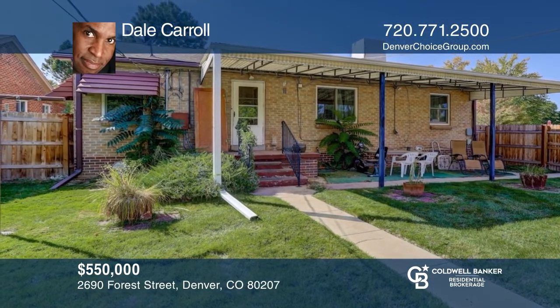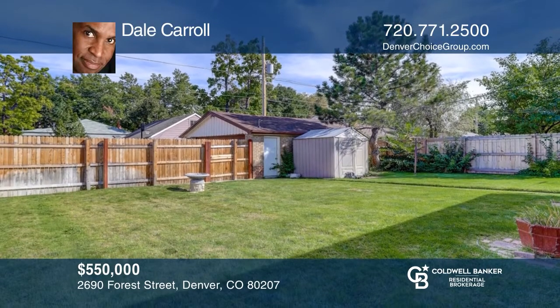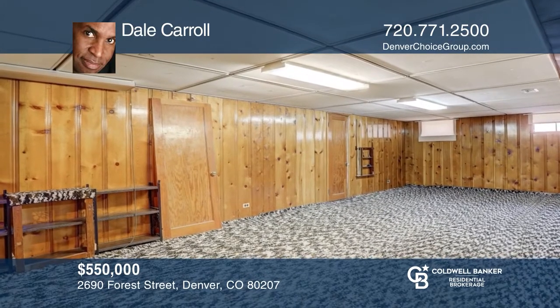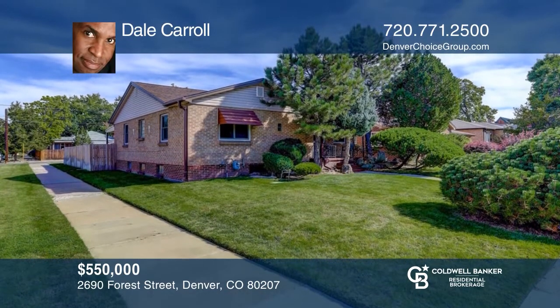Located on a corner lot, just one block from restaurants, this home features a nice-sized kitchen, four bedrooms with one non-conforming, and two baths, complete with a nice-sized private backyard. This is truly a great opportunity to have a beautiful home in Park Hill. Your new home is just a call away. Contact Dale Carroll for more details.